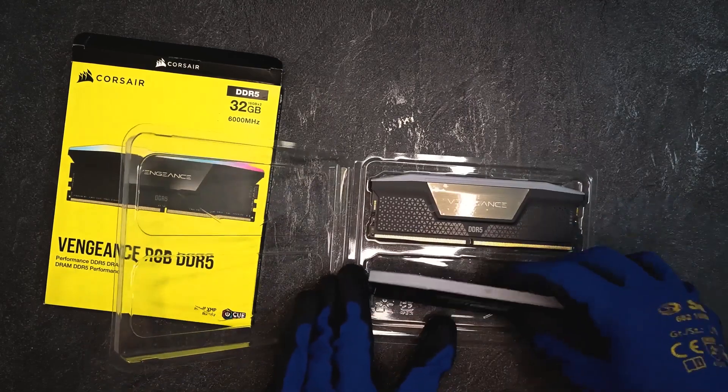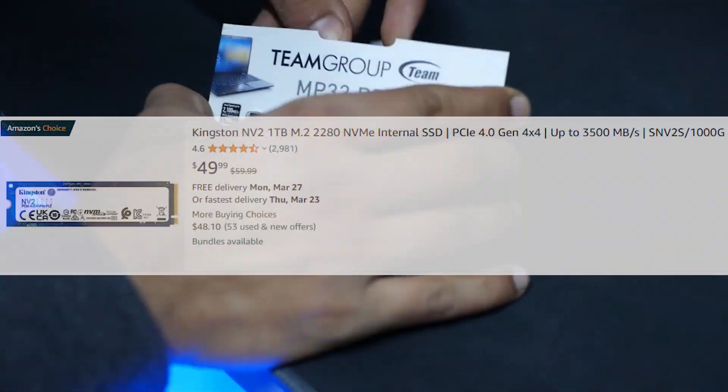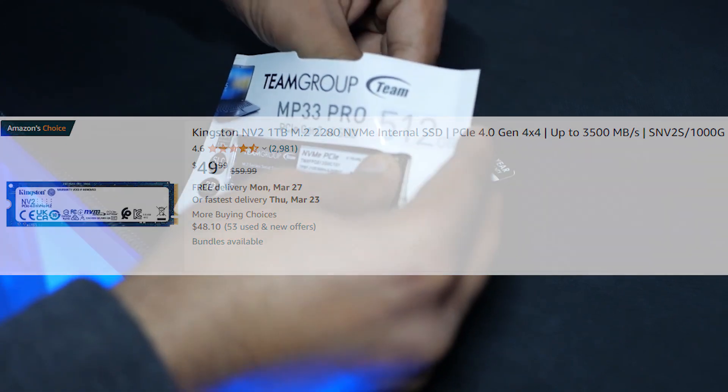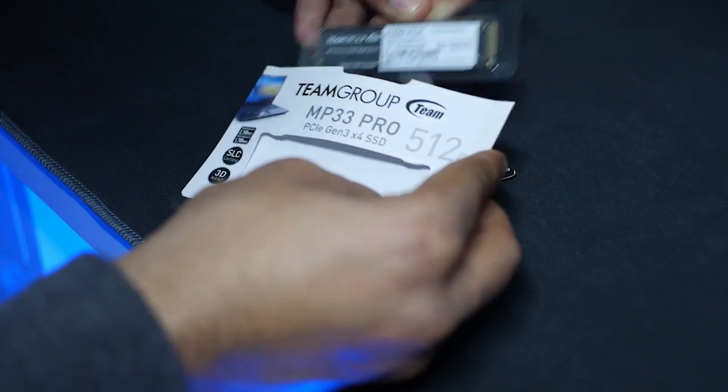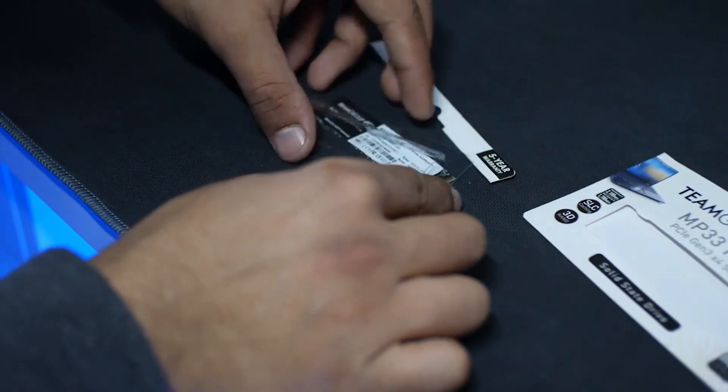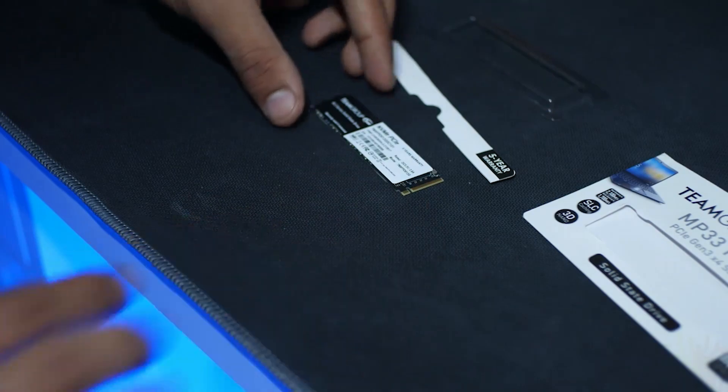For the SSD, we're looking at a one terabyte PCIe 4.0 SSD from Kingston — the Kingston NV2 one terabyte — which goes for $50. It gets the job done really well with fast boot times and enough space for anything you do.